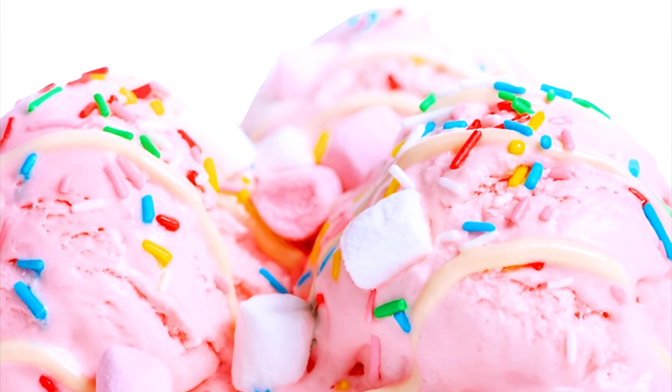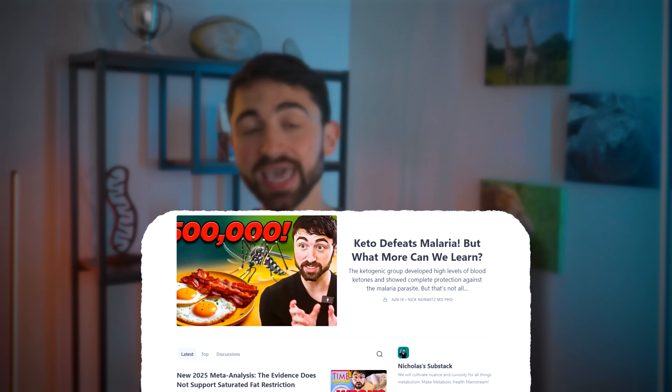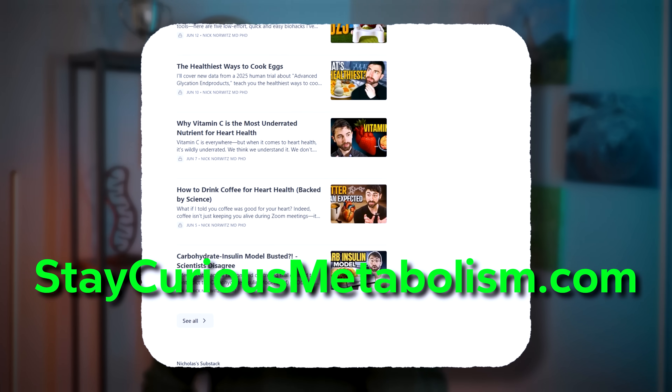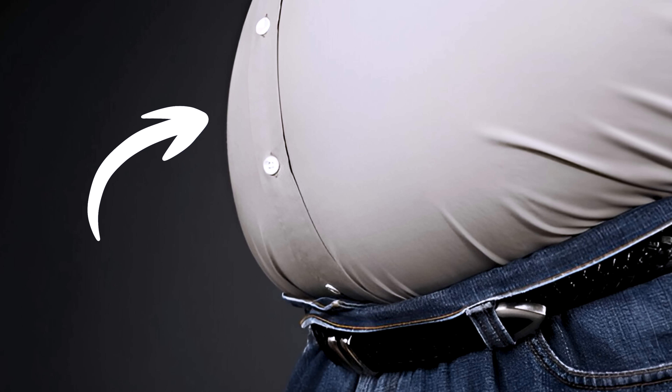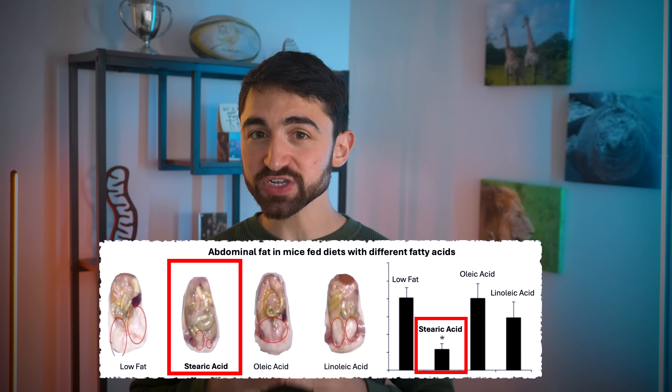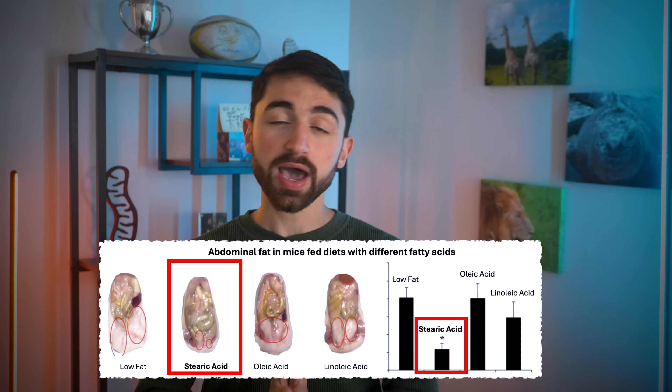Switching gears, I want to top off our stearic acid discussion with some other purported benefits. First, visceral fat. Visceral fat is an unhealthy, inflammatory form of fat found around your internal organs — think beer gut. If there's a fat you really don't want, it's not your love handles, it's visceral fat. A controlled animal model study showed that stearic acid can reduce visceral fat up to 70 percent compared with other fatty acids, even without overall weight loss. It's not clear how much this will translate to humans, but it's still pretty cool.